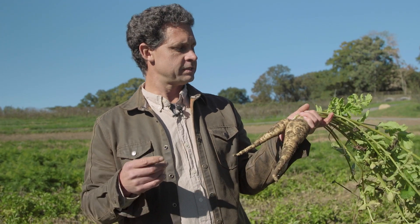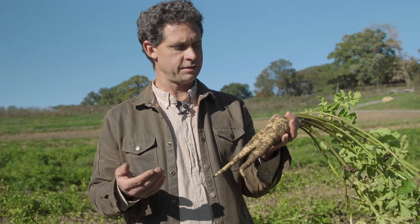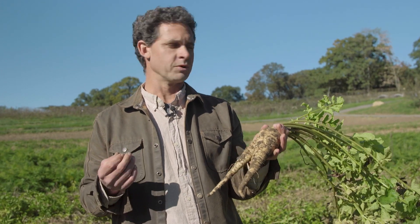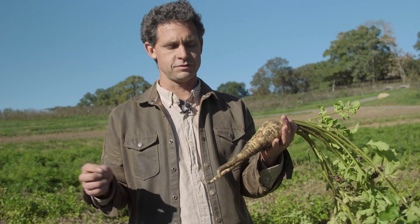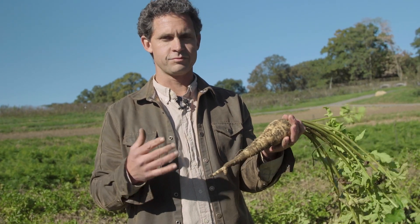Generally speaking, parsnips and carrots and other roots related to umbels have what are called turpentines in them — and that sounds a lot like turpentine or pine. That flavor is really prevalent in the summer when there's a lot of heat and the plants are photosynthesizing and growing. But when the cooler season comes and the plant material dies back, those turpentines sort of translate and shift into more sweet sugar flavors, and the real quality of the parsnip can come forward.